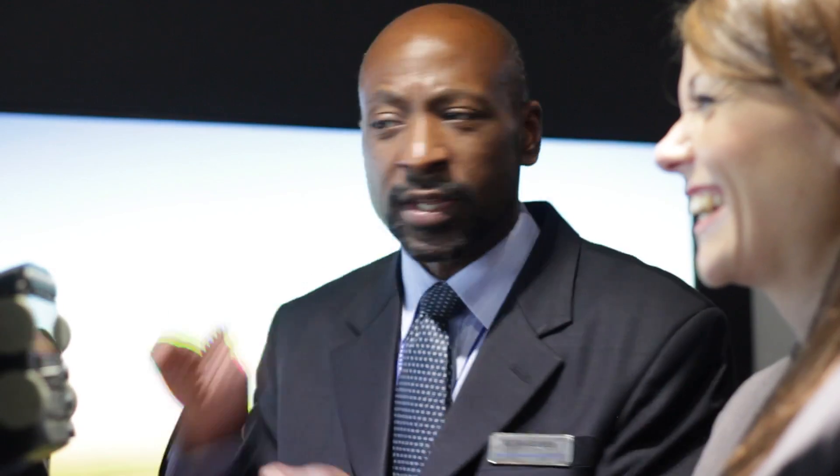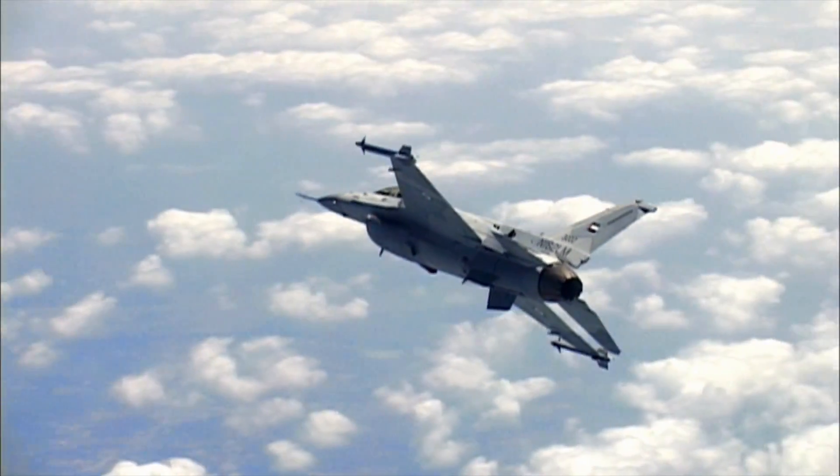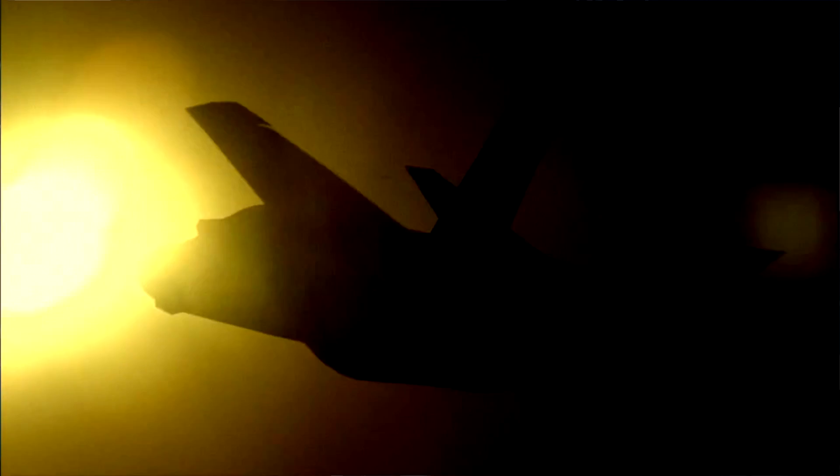The T-50 aircraft today is configured to look very close to an F-16. As the F-35s start becoming more predominant in air forces, we have the ability to adapt the T-50 to more closely mimic the cockpit of an F-35 for true 5th generation training.